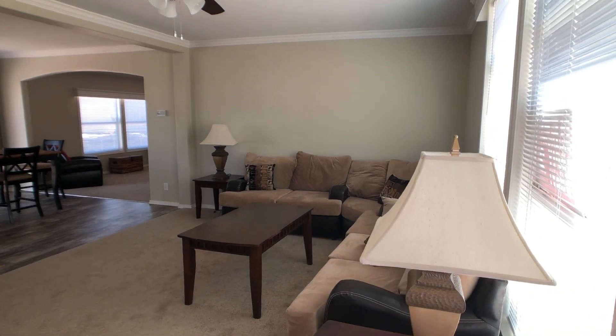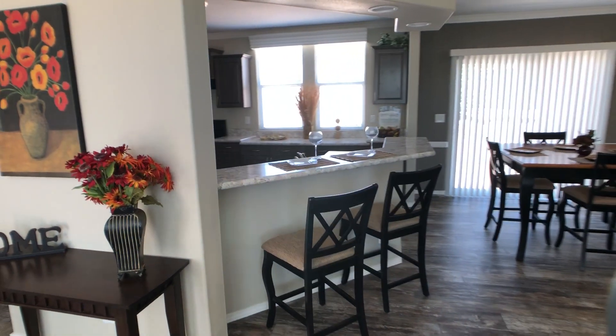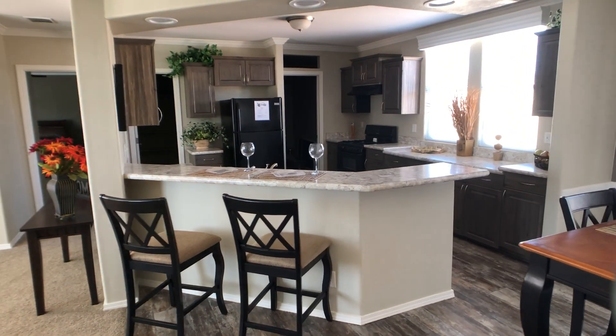Walk in, you've got two living areas. This is the first one. You can see the dining area and the kitchen. This is one of the options for the kitchen — it's called the New Mexico kitchen. There's an island option also.